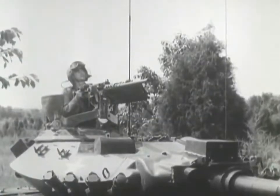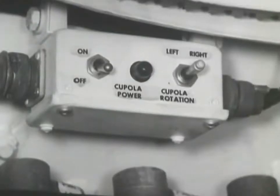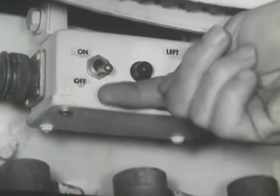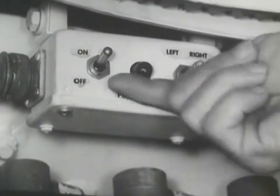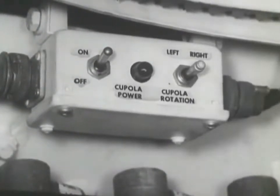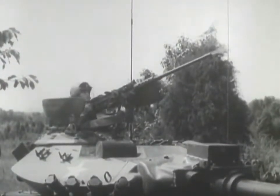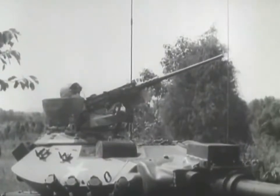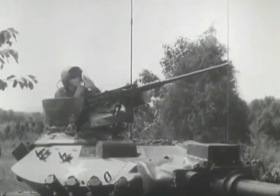How does the Sheridan engage the enemy with the caliber 50 machine gun? The commander alerts the crew by announcing 'Caliber 50,' then brings his machine gun to bear by switching the cupola power on and using the traversing switches mounted on the machine gun handles. He opens fire when he is on target. When he is finished, he announces the completion of the engagement: 'Cease fire.'